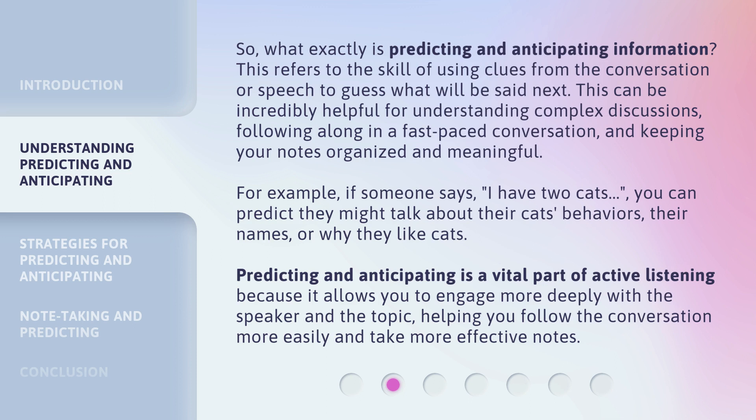So, what exactly is predicting and anticipating information? This refers to the skill of using clues from the conversation or speech to guess what will be said next. This can be incredibly helpful for understanding complex discussions, following along in a fast-paced conversation, and keeping your notes organized and meaningful. For example, if someone says, 'I have two cats,' you can predict they might talk about their cats' behaviors, their names, or why they like cats. Predicting and anticipating is a vital part of active listening because it allows you to engage more deeply with the speaker and the topic, helping you follow the conversation more easily and take more effective notes.